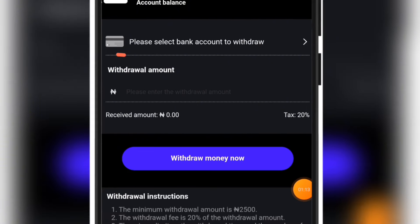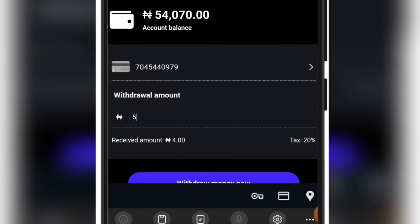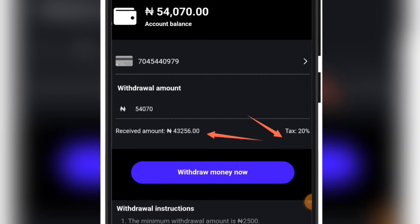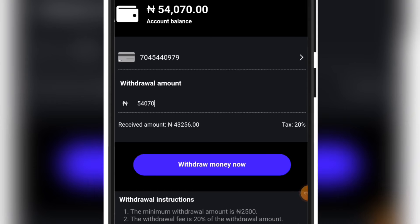I'll go over to the withdrawal page. Right here I need to put in the account number which I already linked with this platform, so I'm going to select it. Now I'm going to put in the amount I want to withdraw — 54,070. That is the amount I'm having. The platform usually charges 20% on your withdrawal, which is just a way of making their own money, and that is the only thing that will make them last longer.